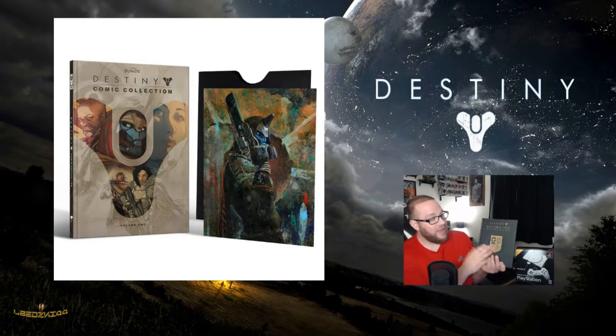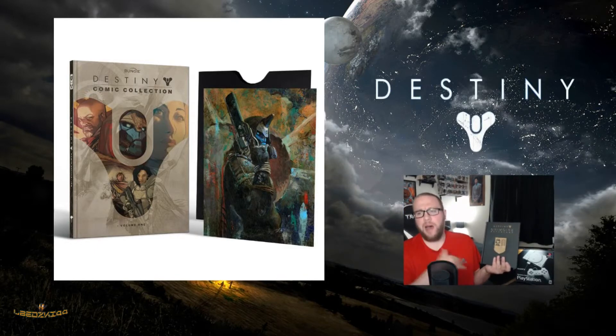They did announce a second one of these too. There's no official release date just yet, and pre-orders are not live yet for that one. When pre-orders go live, I'll probably make another video and update you guys about that.